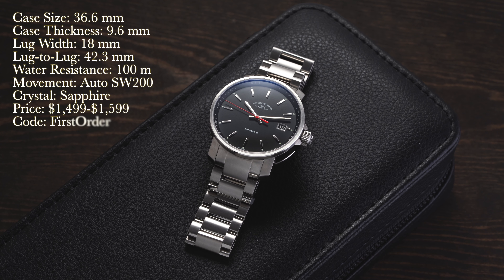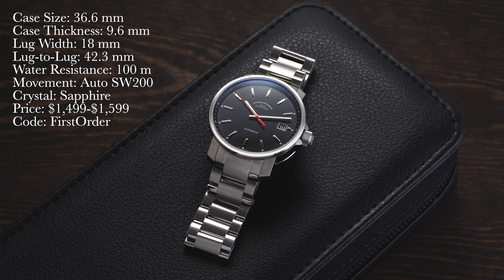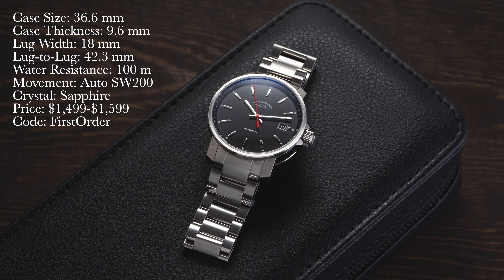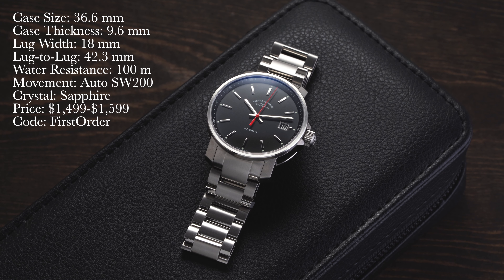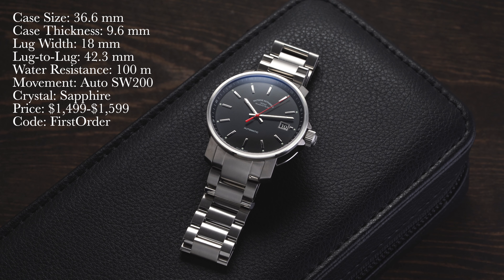Let's take a closer look at this watch. First, a rundown of the specs: we have a case size of 36.6 millimeters, case thickness of 9.6 millimeters, lug width of 18 millimeters, lug-to-lug of 42.3 millimeters, water resistance of 100 meters, movement is an automatic Sellita SW200 — though this one is highly modified. Crystal is sapphire, and price is $1,499 on a strap and $1,599 on a bracelet.